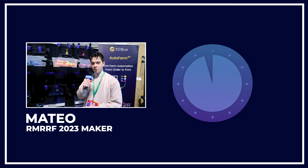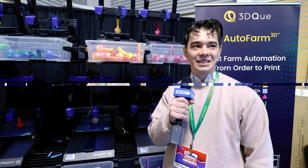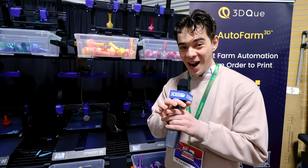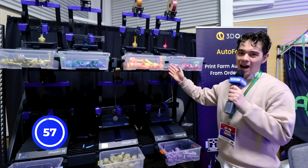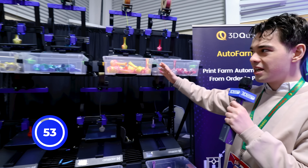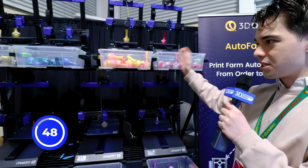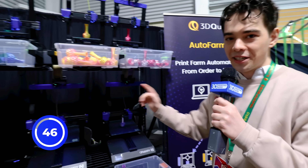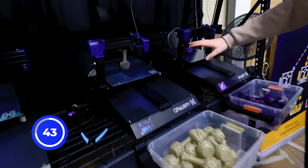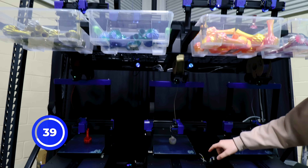I'm Mateo and I'm at the 3DQ booth in front of this print farm and I've got 60 seconds. All right, so we had eight hours to put together this print farm on Friday. And as you can see, it's been running fully automatically all night long. We've got a ton of parts printed. So these are just standard desktop printers — we work with any type of desktop printer running Marlin.